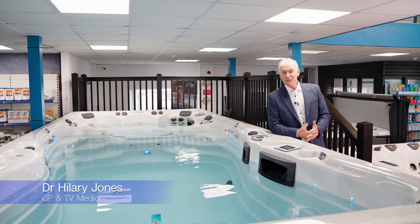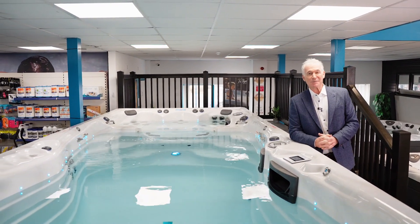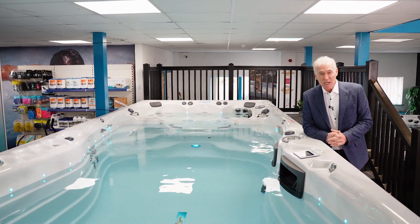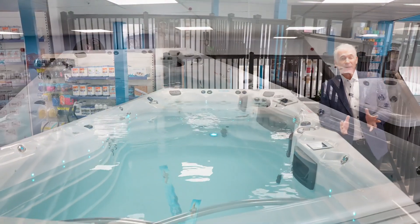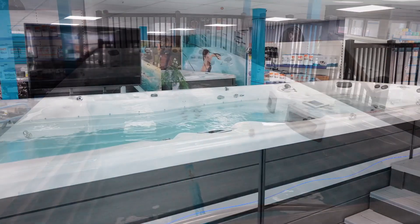Hi, I'm Dr. Hilary Jones, GP and TV medic, and I want to introduce you to Master Spa's hydrotherapy pools, which are specifically designed for people who want to derive benefit from therapy in water, and often these are people with disabilities.